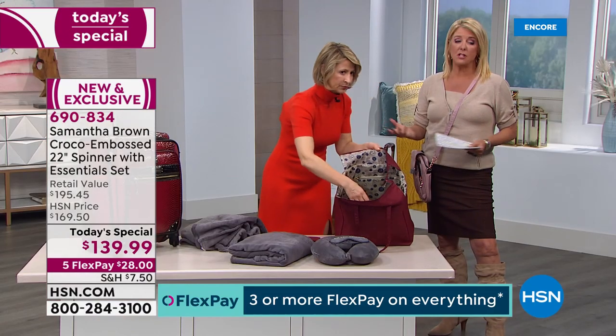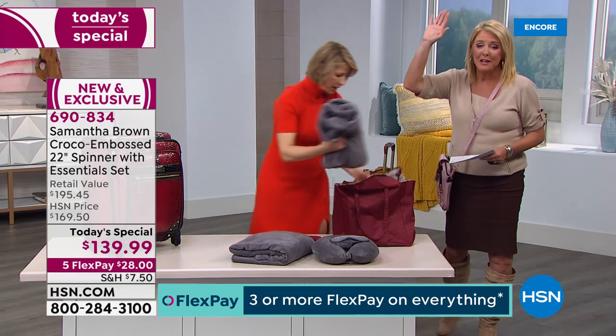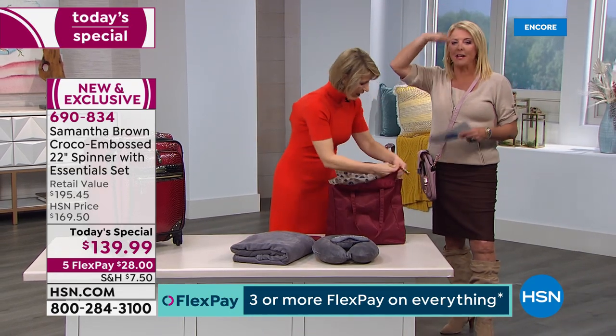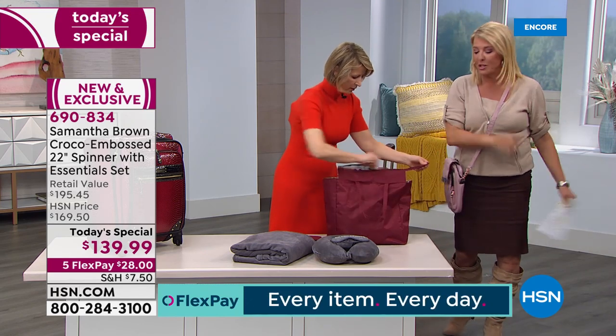What happens is you get somewhere and you end up buying a tote. We all do it — we get somewhere, buy all the gifts for everybody, all the trinkets we want to bring home, and then we have to buy a separate tote. But this one's already packed in your luggage ready to go.